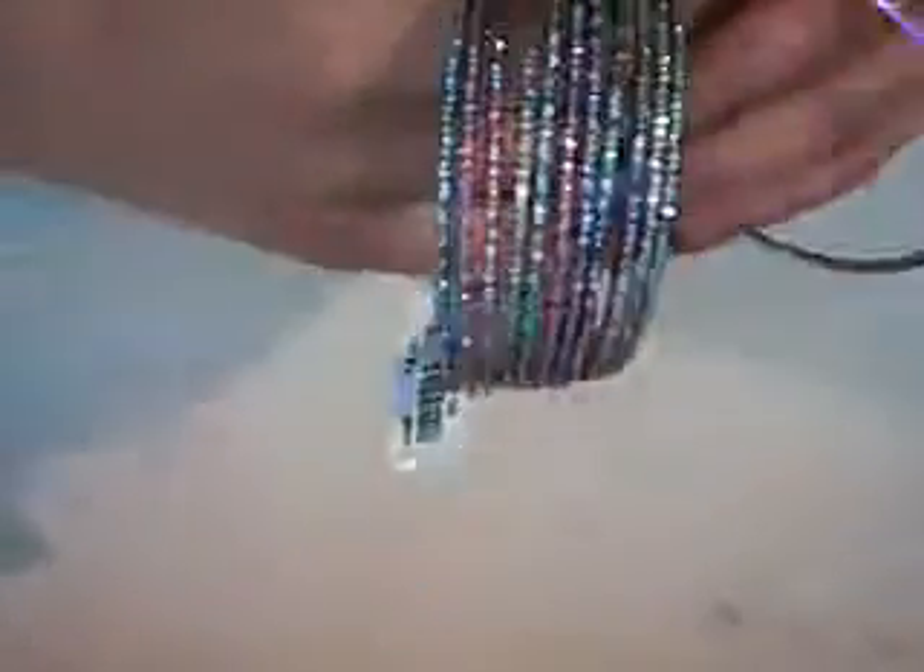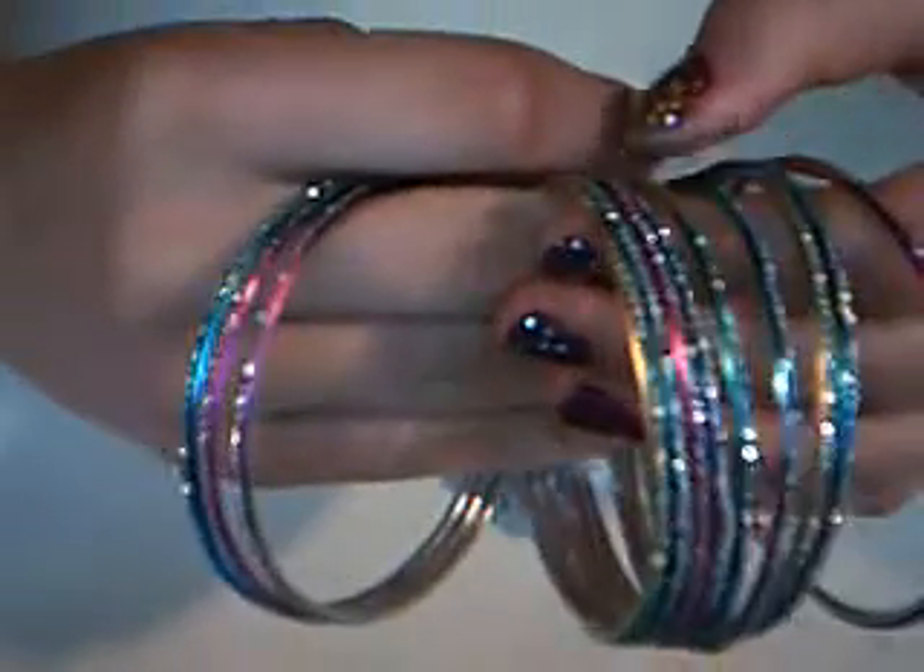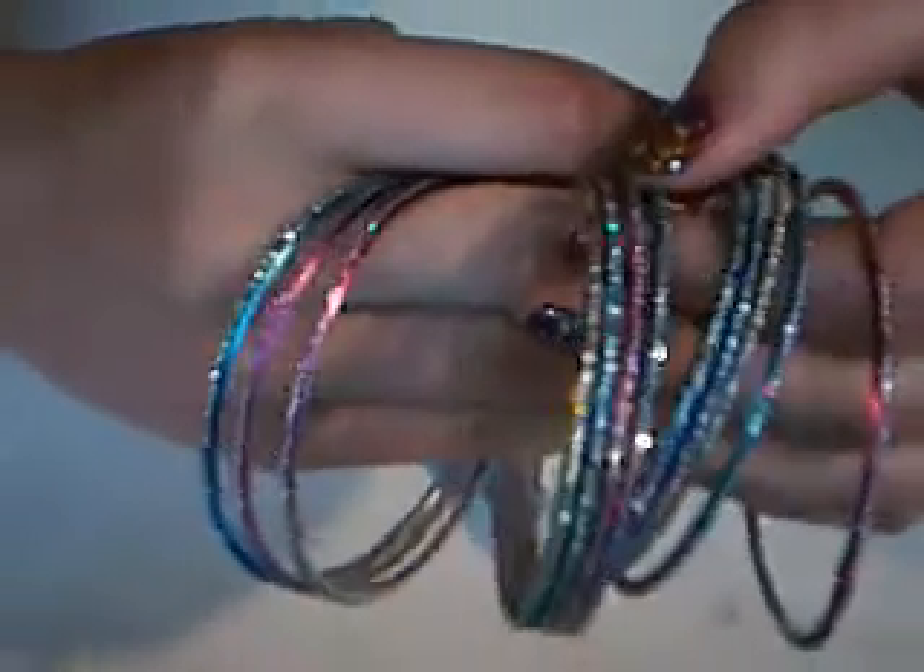I also got this white shatter nail polish. I got two pre-wraps — I already opened them from the package. There's pink and purple. I love pre-wraps, so I got those. I also got these bangly sparkly bracelets — there's pink, blue, orange, green, and purple. I really like those; they're sparkly too.